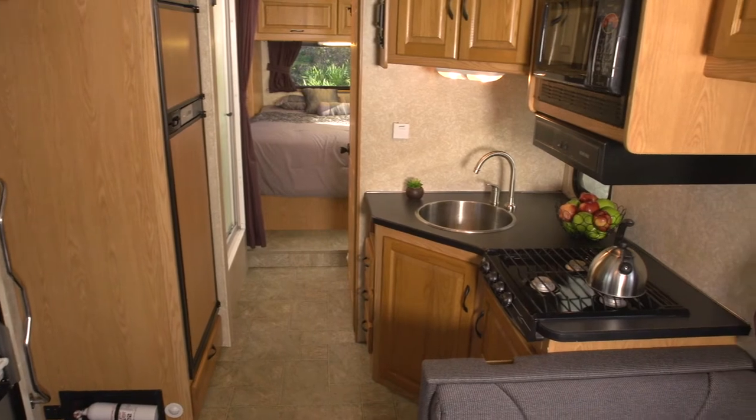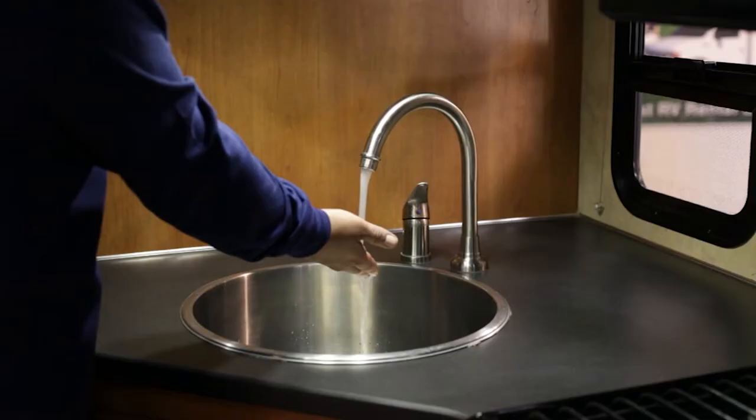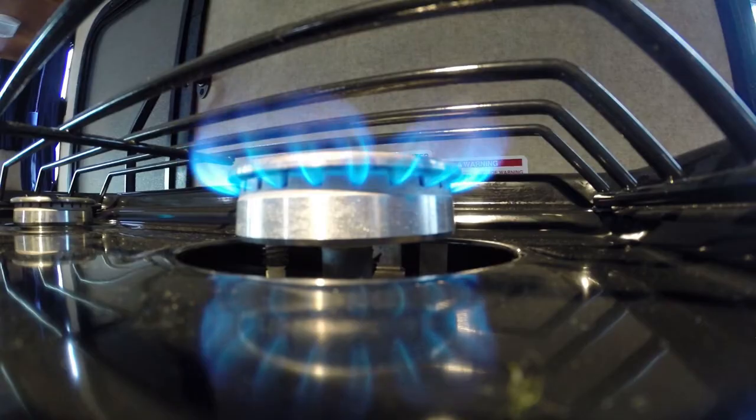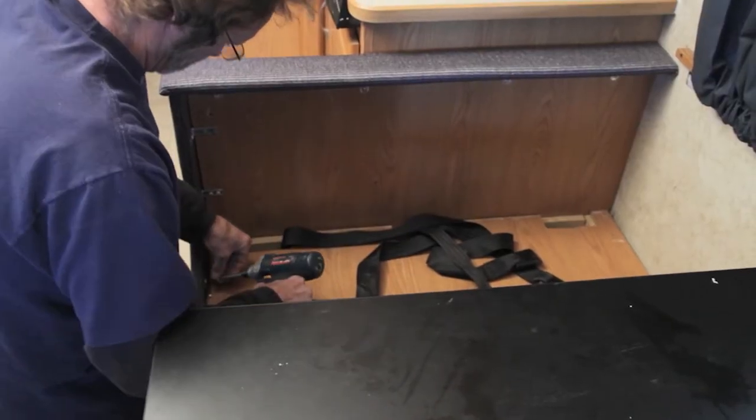On the inside, all the onboard systems are scrutinized to make sure they are in good working order. This includes the plumbing, the generator, and the liquid propane. Items that are found to be broken or deficient are immediately repaired or replaced.